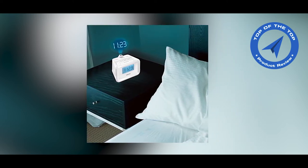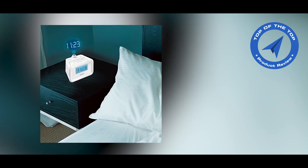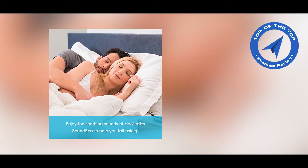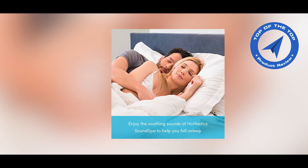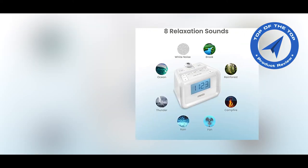The dual alarm lets you wake to nature sounds, radio, or beep tone. This clock doubles as a digital FM clock radio as well as a white noise sound machine. Choose to wake up from your favorite radio station, peaceful nature sounds, or a beep tone. Set two different alarms for you and your partner.